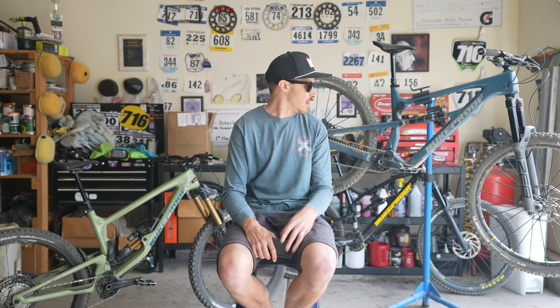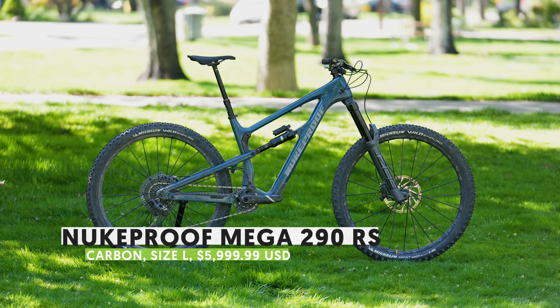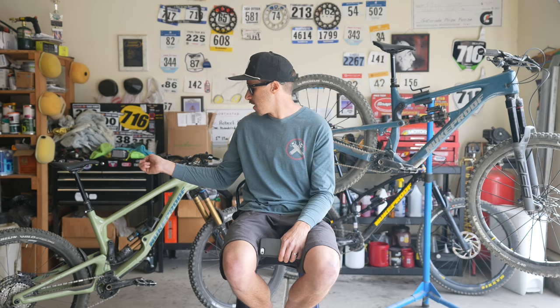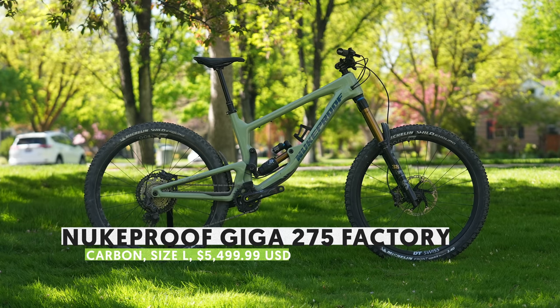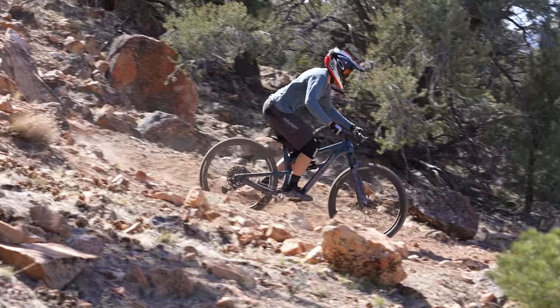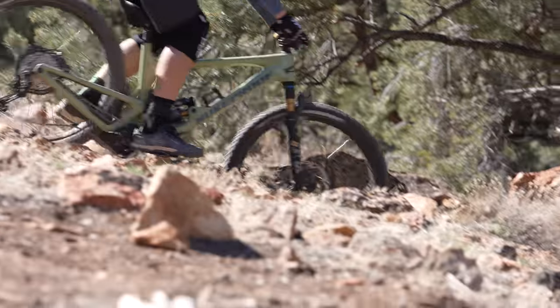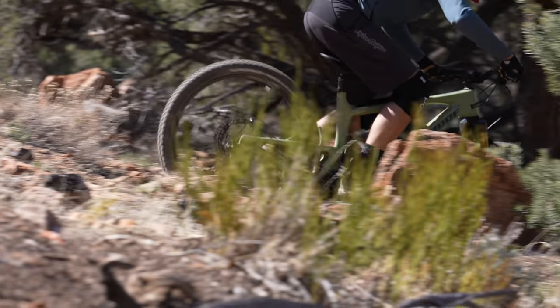This is Robert Beaupre here for VitalMTV. We are bringing you a comparison today between two bikes. On this side we have the Nukeproof Mega 290 RS Carbon, and on this side we have the Giga 275 Factory Carbon. These are two bikes that are aiming to get at the same purpose — very heavy-hitting enduro riding experiences — but taking slightly different formulas to get there. Today we're going to break down some of the differences between these bikes and try to help you make a decision if you're choosing between these two rigs.